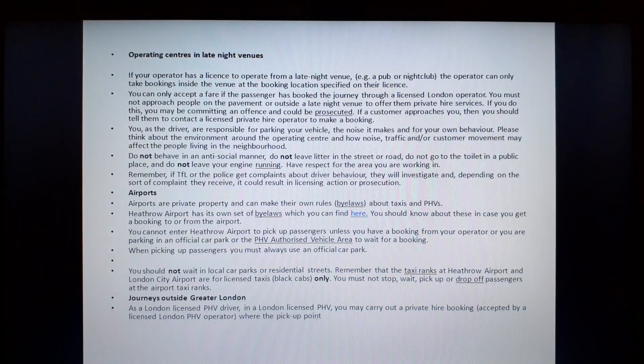Operating centers at late night venues. If your operator has a license to operate from a late night venue — for example, a pub or a nightclub — the operator can only take bookings inside the venue at booking locations specified on their license. You can only accept a fare if the passenger has booked the journey through a licensed London operator. You must not approach people on the pavement or roadside at night venues to offer them private hire services. If you do this, you may be committing an offense and could be prosecuted. If a customer approaches you, you should tell them to contact a licensed private hire operator to make a booking.